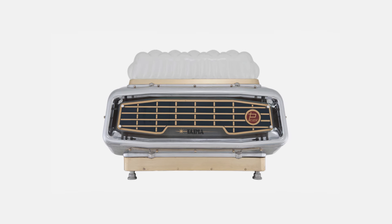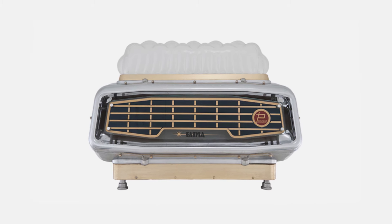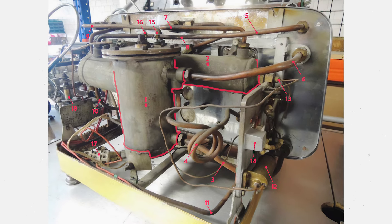About a year later, the machine, because of its distinctive styling, became known as the tartaruga, or tortoise. The TRR featured an electric-powered rotary pump and a dual boiler system. This allowed baristas to adjust the brew water temperature without having to alter the steam boiler pressure.